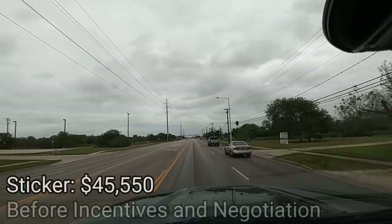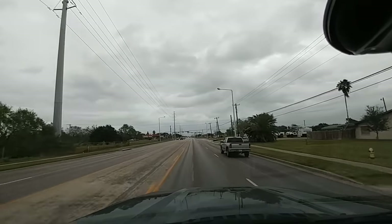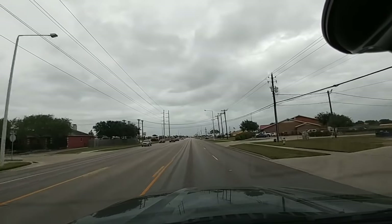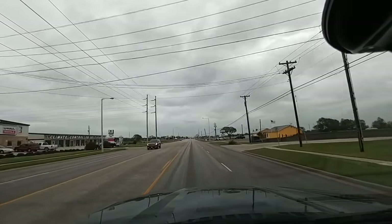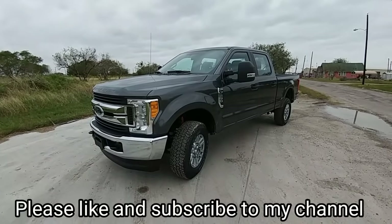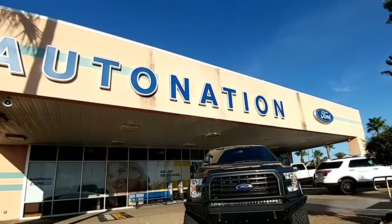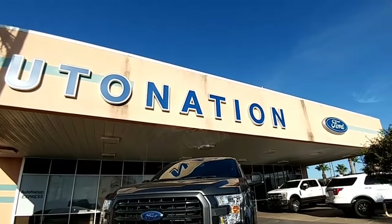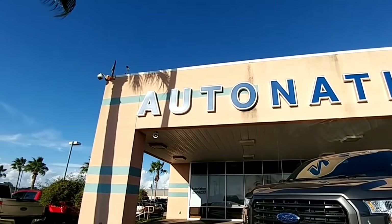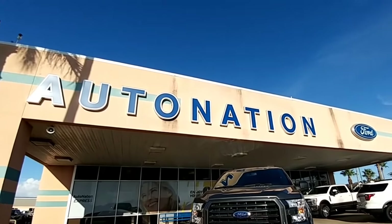This truck is priced right at about $46,000. Ford trucks are selling incredibly quickly right now, so they're not offering the same types of discounts you might see from other manufacturers. Thanks for watching this review of the 2017 F-250 Super Duty STX. A big thanks to AutoNation Ford in Corpus Christi, Texas — the dealership where I purchased my 2016 F-450 — great pricing and highly recommended. If you like the channel, please like and subscribe.